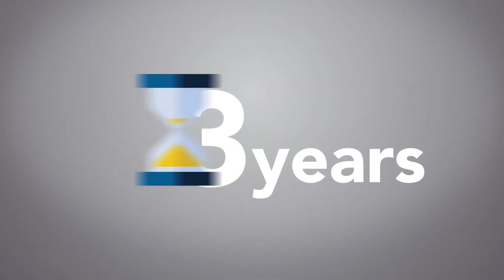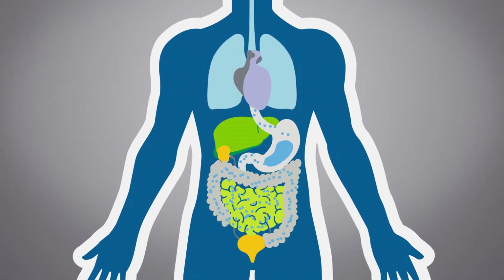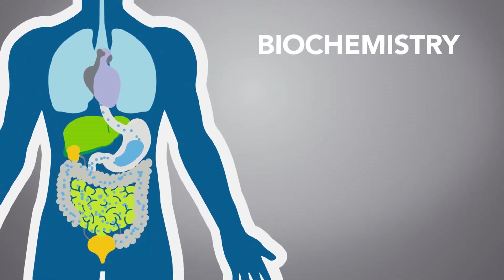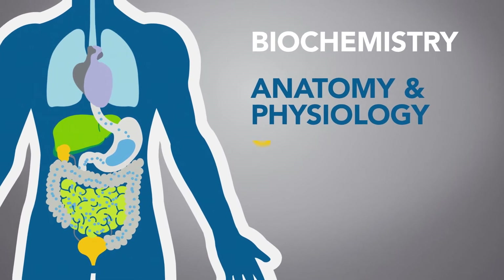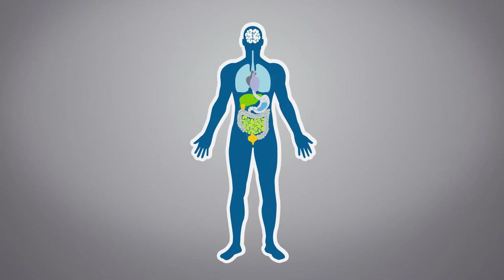The MCW School of Pharmacy is one of few in the nation with an accelerated three-year curriculum. Students will learn how the body works in foundational science courses including biochemistry, anatomy and physiology, and genetics and clinical immunology. This knowledge will be reinforced throughout the program.